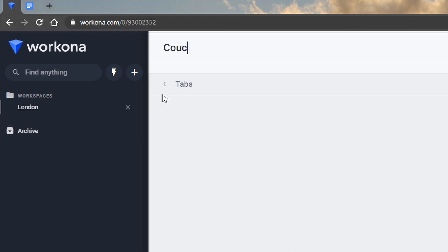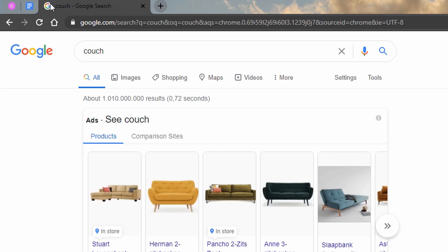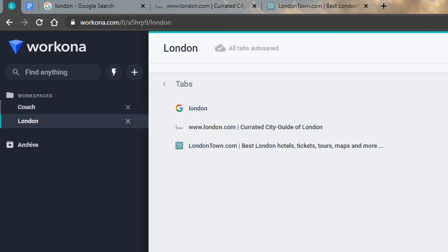A better solution, at least in my opinion, is to use Workona and simply create a new workspace. Let's call this one 'Couch' and start searching. Let's search for couch — voila. And at any moment we can return to Workona, switch back to the London workspace, and see all the tabs exactly how we left them. That's the basic idea, and I've been able to do something similar with other tab managers — but Workona takes it a step further.